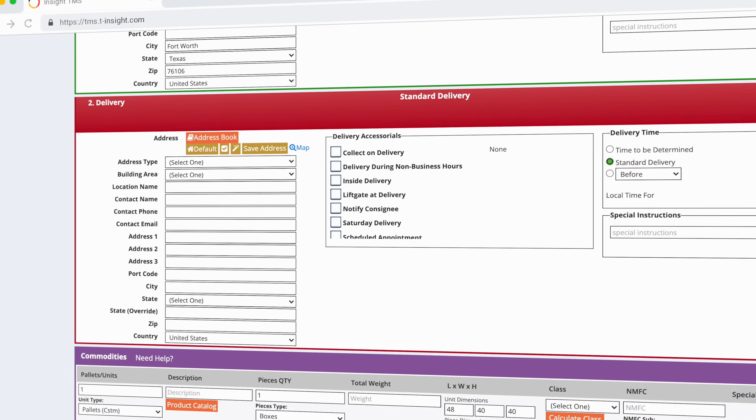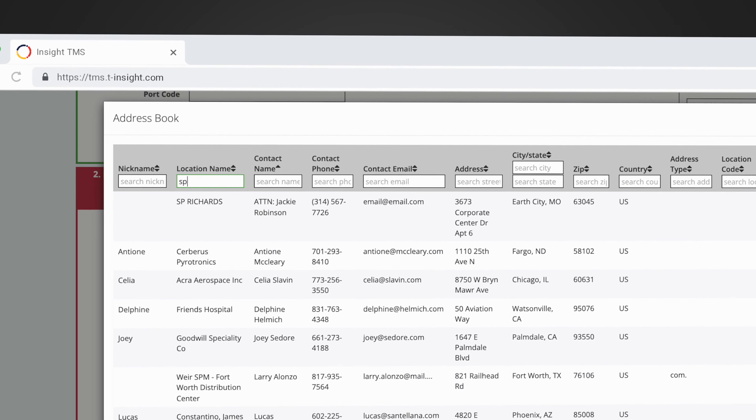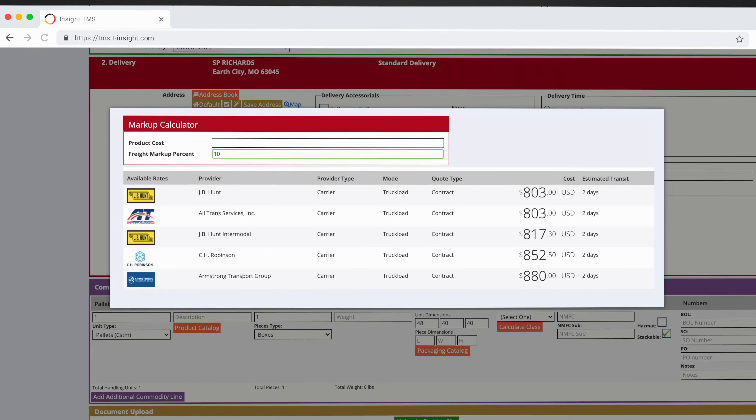Not only does this give you what you need to estimate the cost of a shipment, you can also automatically apply relevant markups by customer or order number, giving sales, finance, and customer service everything they need. And you can always put the load out to the spot market, driving costs even lower. Maximize options and minimize manual processes with our real-time multimodal rate shopping tool.